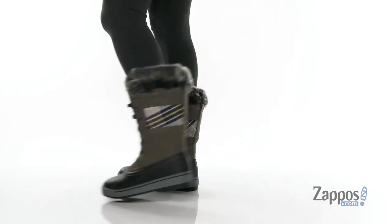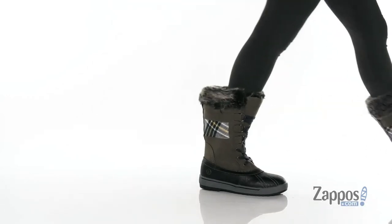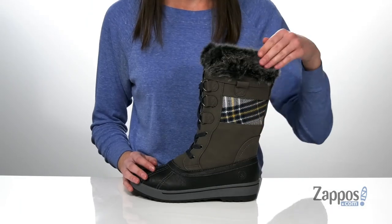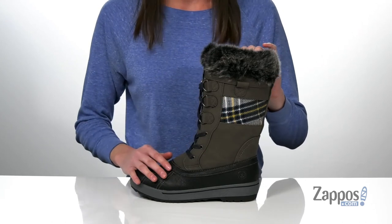These tall winter boots have been comfort rated to negative 10 degrees. They feature a faux leather upper with a plaid textile on the side and a faux fur trim around the collar, which makes them look very seasonally appropriate.